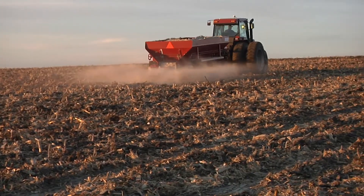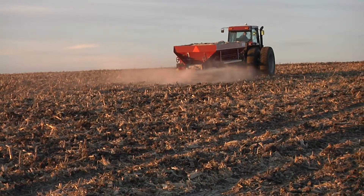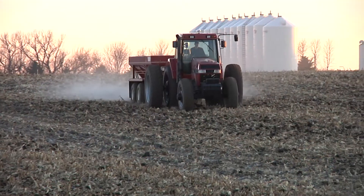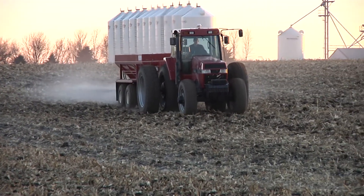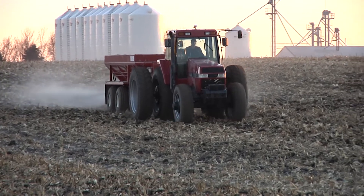There is potential to use this waste product as a replacement for its commercial fertilizer counterpart in fields. If someday farmers can safely use this waste product on a broad basis to benefit crops, it could be a winning solution for everyone involved. With today's Ag Minute, I'm Darren Hefty.